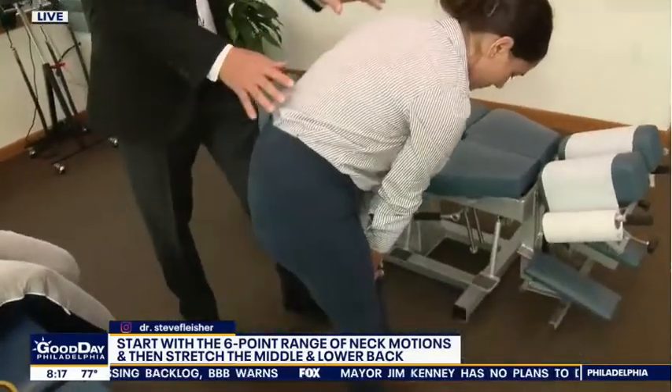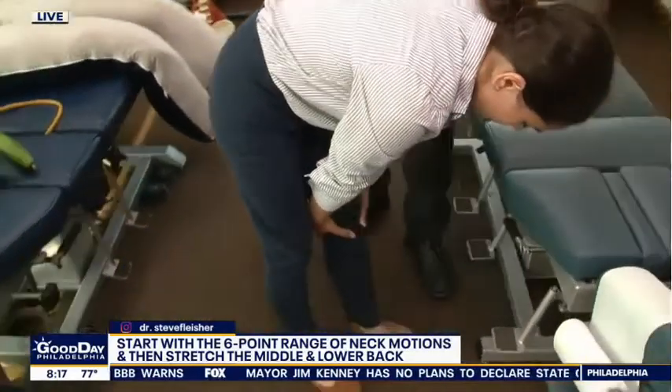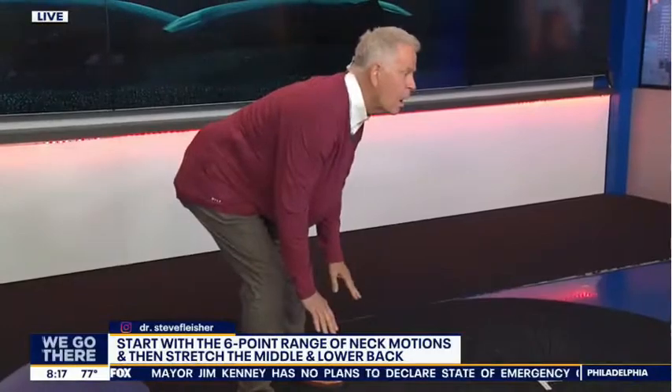The next stretch is the mid to low back stretch. You're going to grab your knee, lean over at the waist, and raise your back up like a cat stretch. You'll feel that whole stretch through there.